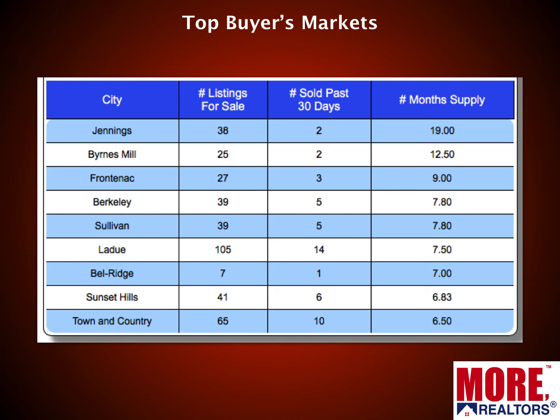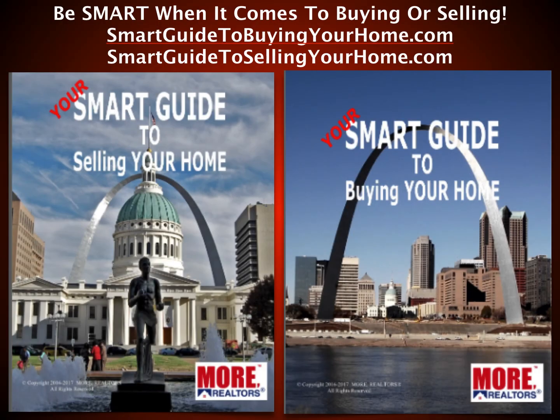There are some buyer's markets. Last month we had ten; this month there are only nine — markets with more than a six-month supply. Jennings in North County has a 19-month supply because basically nothing's selling: two sales in the last 30 days with 38 homes on the market. Some outlying areas like Burns Mill have a 12-month supply. High-end areas include Frontenac at number three with nine months and Ladue at number six with seven and a half months. Town and Country at the bottom of the list has a six-and-a-half-month supply — buyer's markets especially for those nicer higher-priced areas.